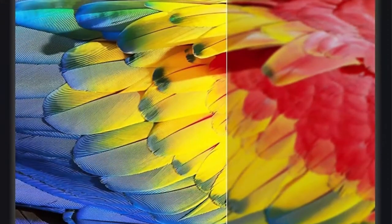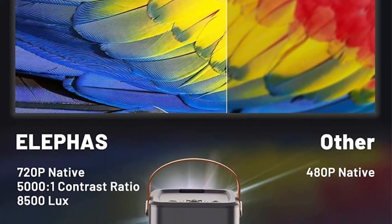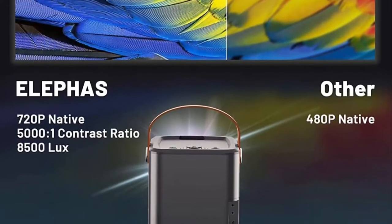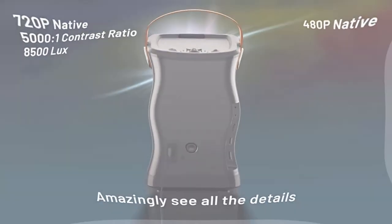200-inch large screen with zoom supported. The home theater video projector provides an image size from 40 inches to 200 inches at a projection distance between 4.3 feet and 16.4 feet.